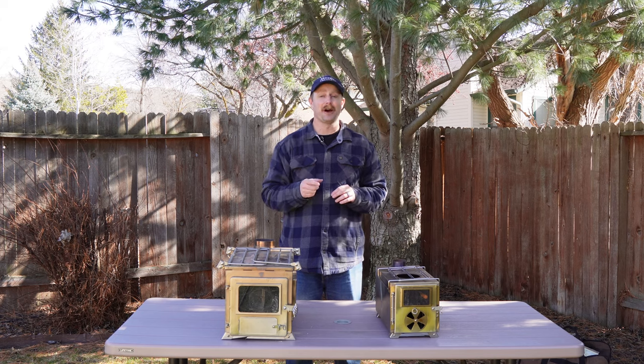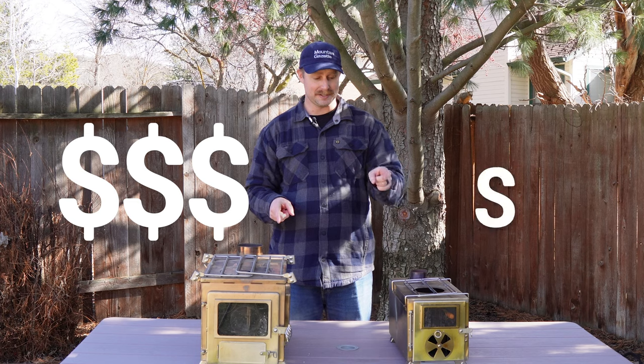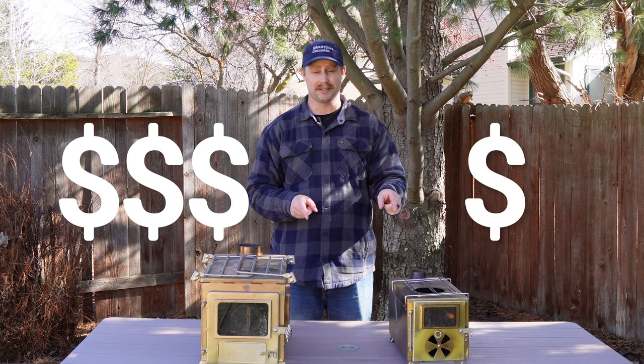So you're looking for a tent stove and you're trying to figure out how much money to spend. This is an expensive hot tent stove from Winterwell, and this is a cheap no-name brand tent stove that I bought off Temu. Couldn't even tell you what it's called. Let's break it down and see which one's worth your money.